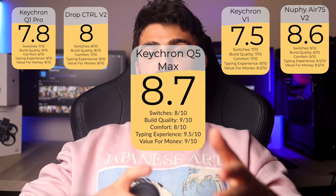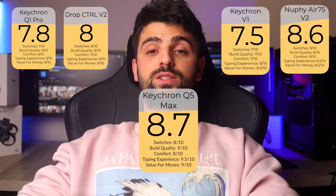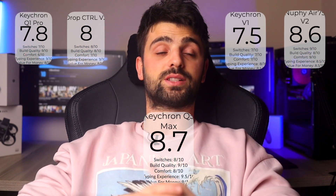Each of these keyboards brings something special to the table, ensuring that any choice made will enhance your daily computing experience effectively. And with that, we've reached the end of this video. Thank you so much for watching, and I will see you guys on the next one. Peace out.